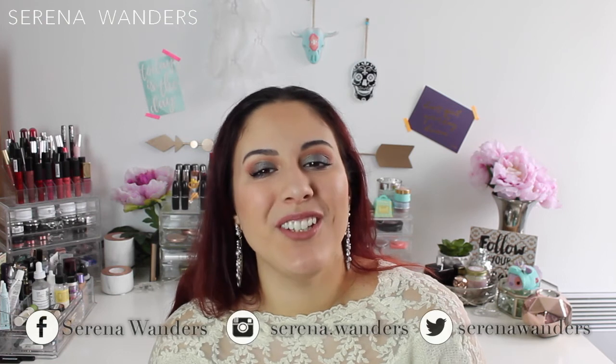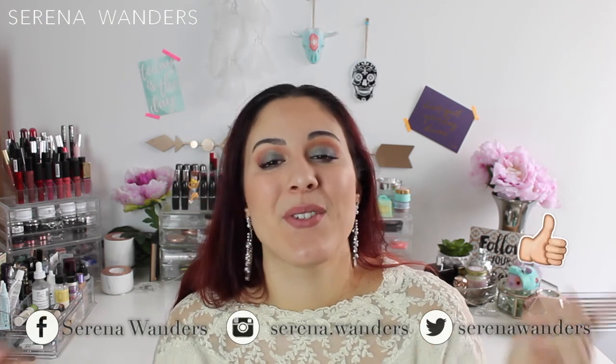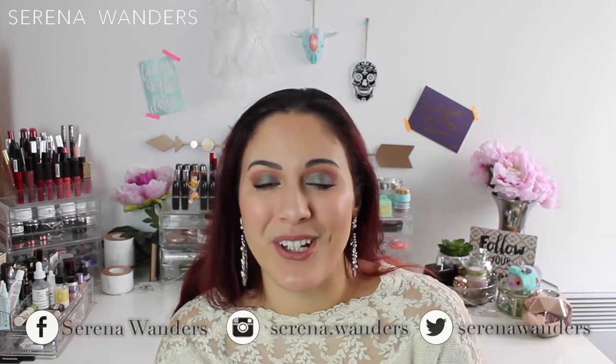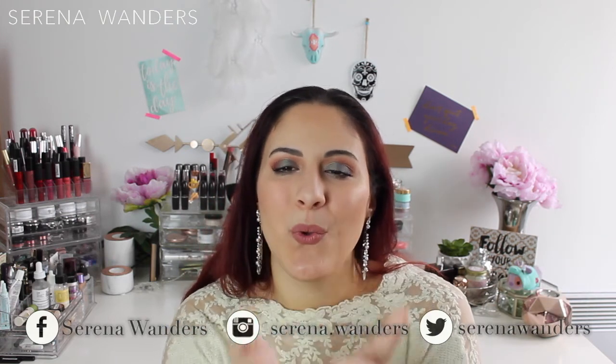I really hope you liked this video! If you did, make sure to give it a thumbs up and subscribe to my channel, or follow me on Instagram, Facebook, and Twitter. Thank you so much for watching and I'll see you next time. Bye bye!